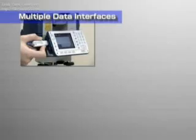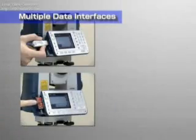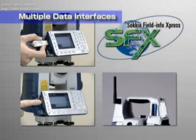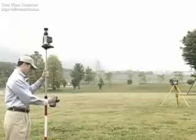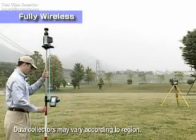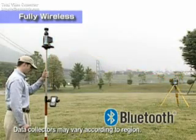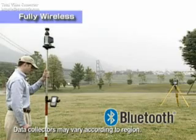Memory storage and data transmission are easy with multiple data interfaces: USB, compact flash card slot, Bluetooth wireless communication, serial data transmission, and Sokia's original SFX technology. Sokia's stress-free complete remote control is fully wireless, with SRX being Bluetooth Class 1 enabled, providing license-free long-distance wireless data transmission.